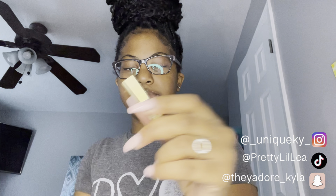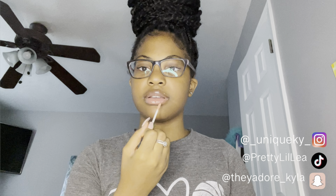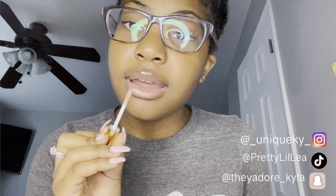I was so happy I found that 24k gold flat applicator lip gloss. Next is this little pink lip gloss — I got this for Christmas. My sister gave it to me because it came in her pack of lip glosses and she didn't want all of them, so she gave me one.